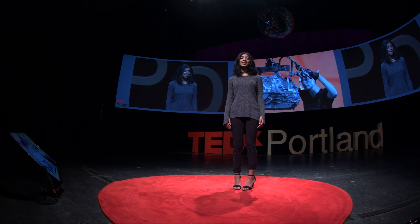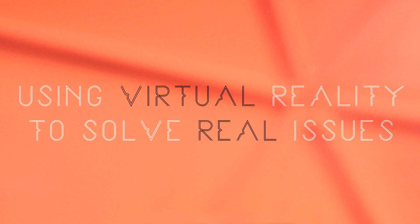This is my idea: continuing to advance trials and affordability of VR so that it can solve real issues like phantom limb pain.